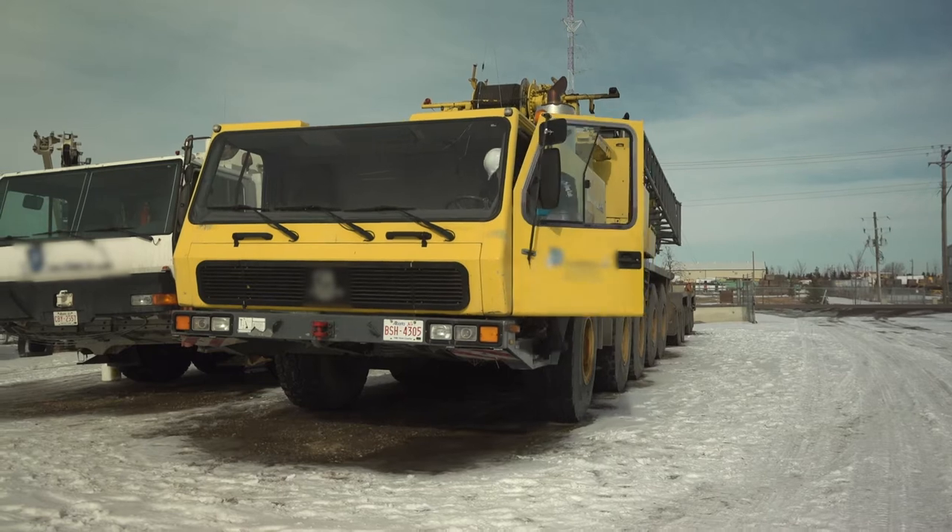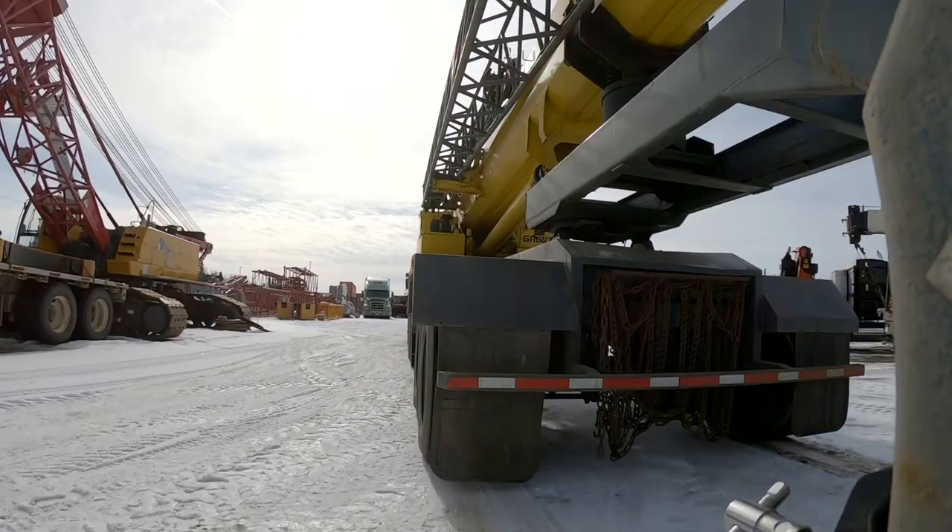For me it's operating anything over 15 ton. Here we specialize in boom trucks, all-terrain cranes, rough-terrain cranes, and crawler cranes.